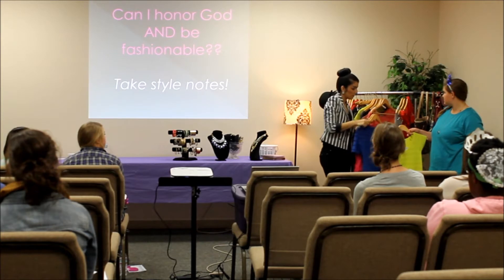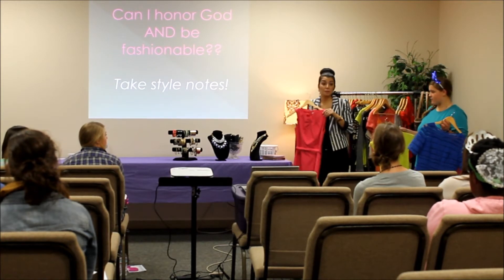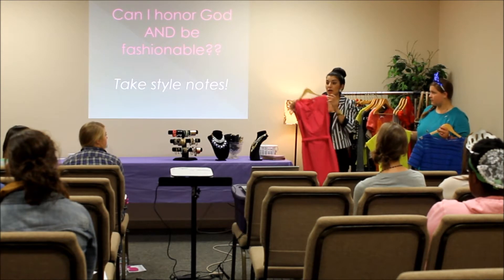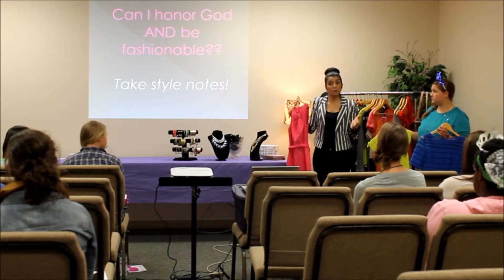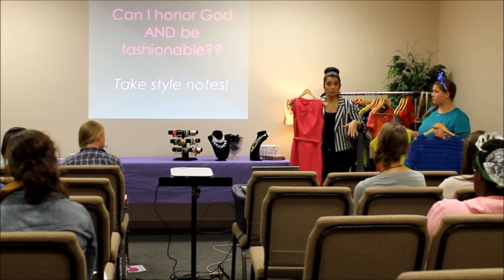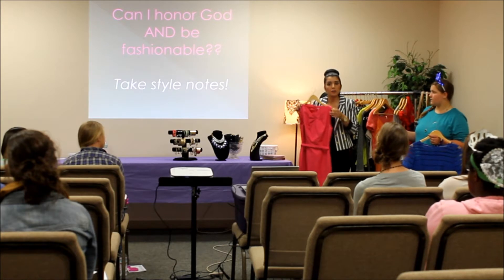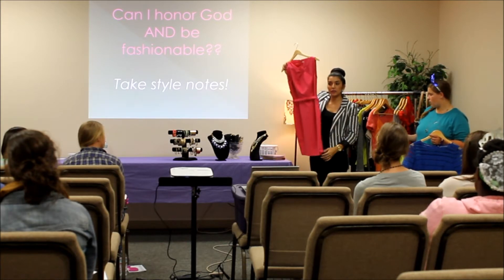And then, another type of dress that I really like to wear is this blue one — it fits your body a little, it fits your body well, so it has a nice shape in a sense. It's not hugging you so tightly you can see everything, but it just has a nice shape and then it's a little longer, too.